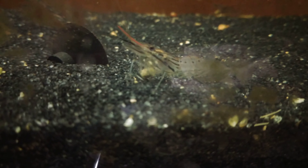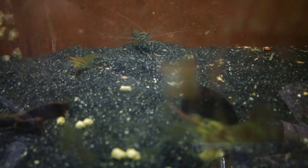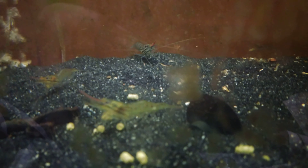Hi there. Hi, little buddy. Yeah, I know what you're eating. But yeah, it's just every once in a while I come down here and I see one of them get really big compared to the last time I saw them, which is only a day or two ago. And it gets me kind of like whoa each time.